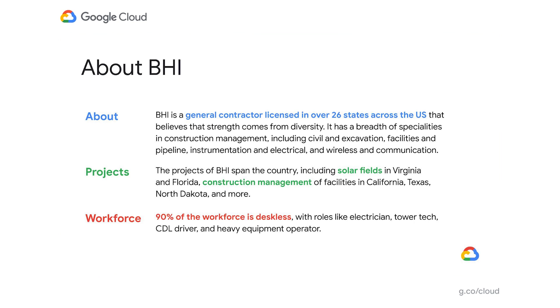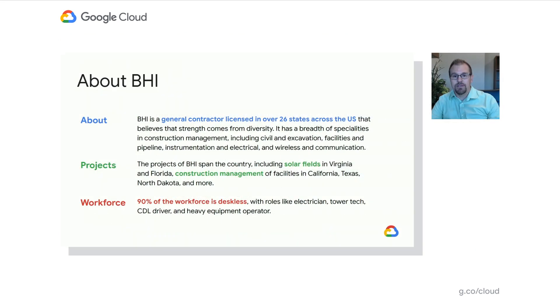Thanks, Chris. Hi, I'm Johnny Hacking, and I am the IT director here at VHI and have been for the past three years. I've been in the IT field for over 15 years. VHI is a turnkey general contractor that began as an electrical contractor and has grown into a company that serves the civil, pipeline, communication, electrical, and renewable energy industries across the United States.